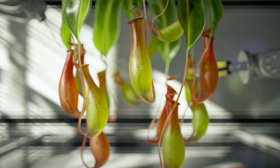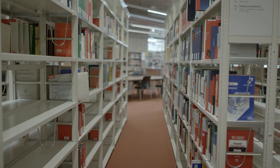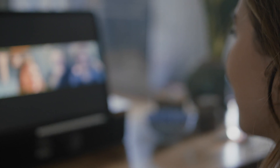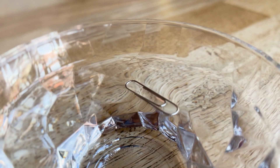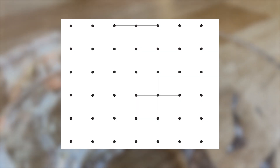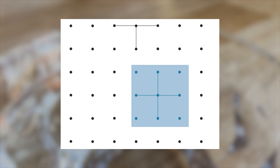Before we answer these critical questions, some background on the concepts of wetting need to be provided. One of the most important concepts that we need to understand is the idea of surface tension. I'm sure that most of you watching must have seen videos of paperclips floating on water. We can check out an example together. If we now look at this still image, we can consider all of the black dots as water molecules, and for the sake of simplicity, we can assume that they are in a vacuum.